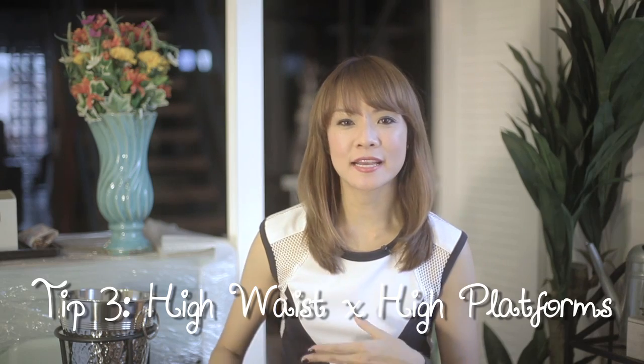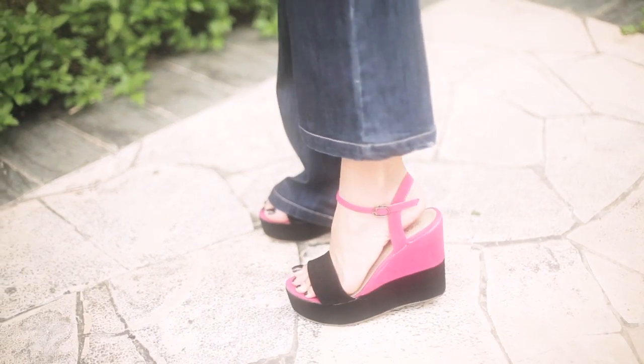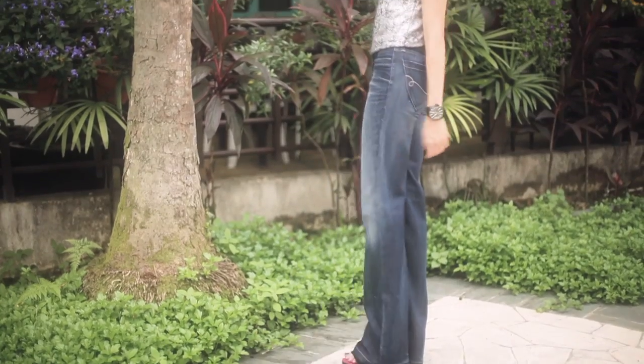Tip number three: wear your high-waisted pants with super high platforms. This tip serves as a complement and booster to the previous one. You want to choose high-waisted trousers that are wide-legged and wear these with your super high platforms, making sure the hem of the trousers covers the shoes completely, stopping just a centimetre off the floor.